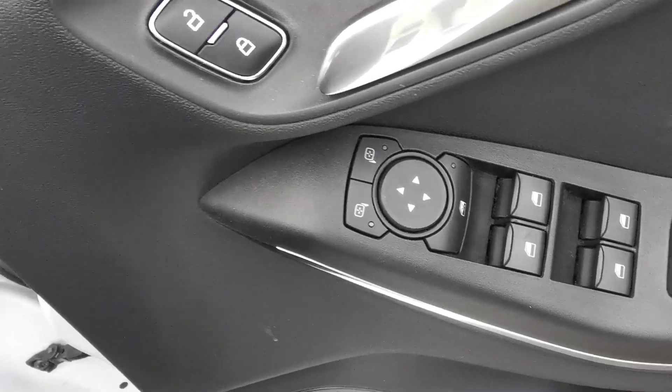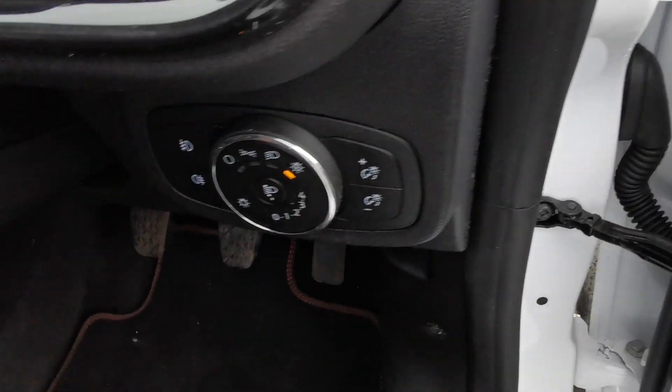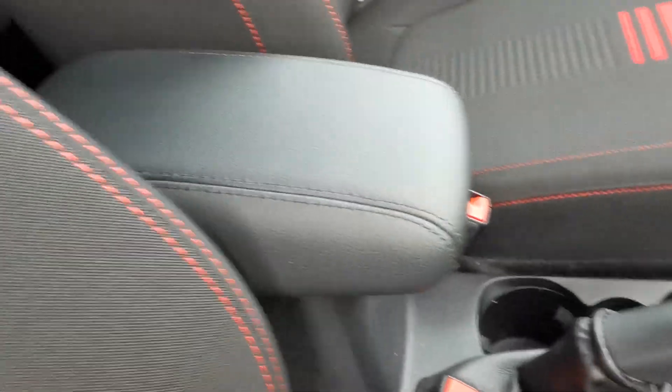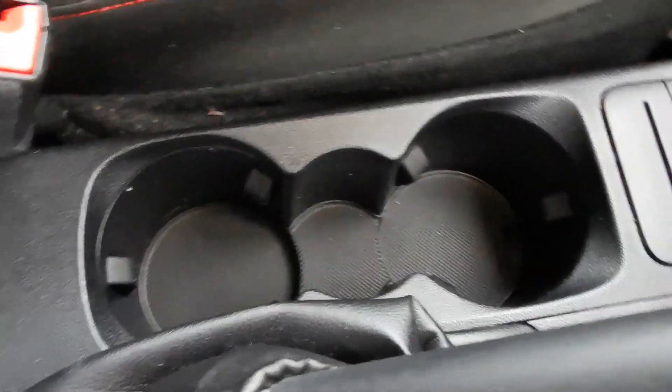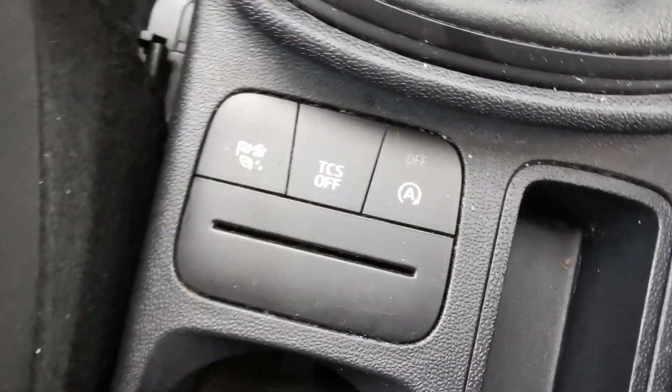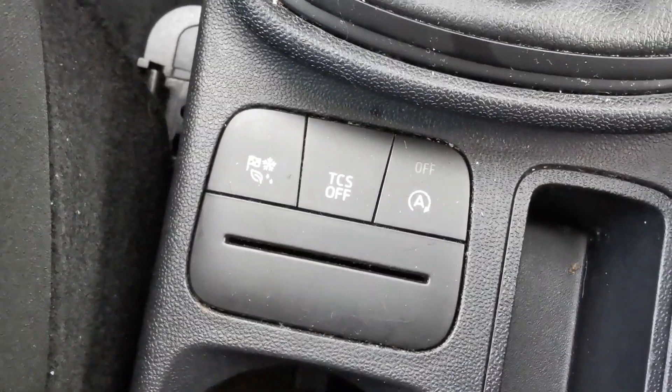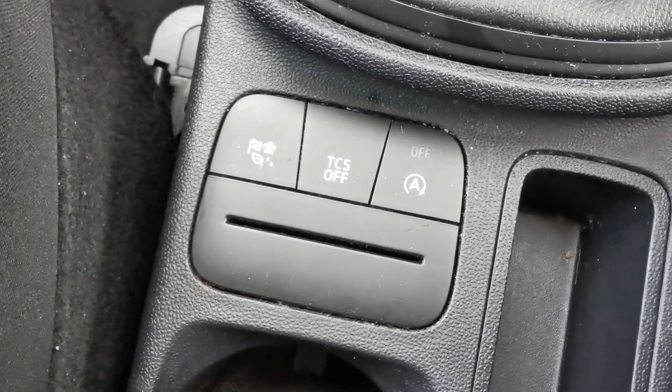There's electric mirror adjustment, automatic headlamps, a centre armrest with an internal storage box, and inside the box is a USB plug-in point. You also have twin cup holders, and in the centre console there are controls for eco mode, traction control deactivation, and a stop-start deactivation switch.